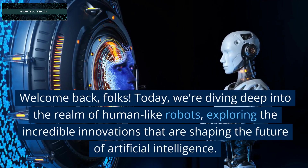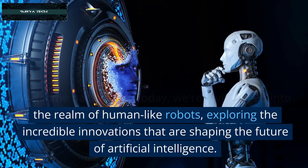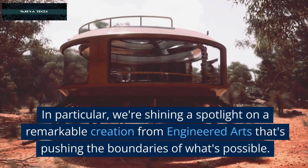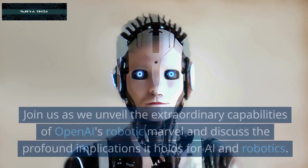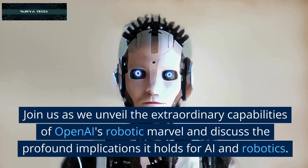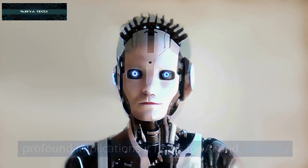Welcome back, folks. Today, we're diving deep into the realm of human-like robots, exploring the incredible innovations that are shaping the future of artificial intelligence. In particular, we're shining a spotlight on a remarkable creation from Engineered Arts that's pushing the boundaries of what's possible. Join us as we unveil the extraordinary capabilities of OpenEye's robotic marvel, and discuss the profound implications it holds for AI and robotics.